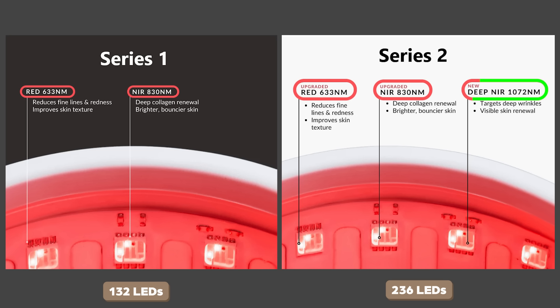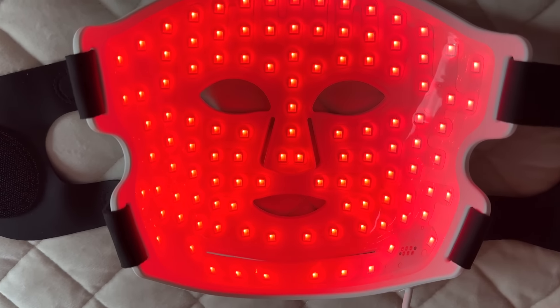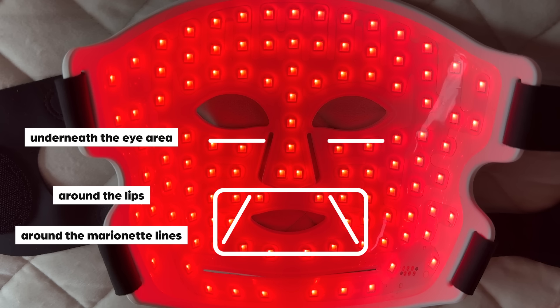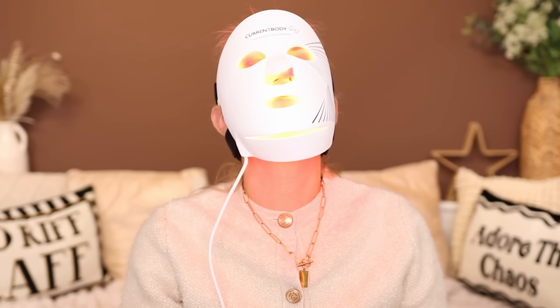In the series two mask, they've added 16 deep near infrared LEDs at 1072 nanometers. Leading studies have identified that as the most effective wavelength for anti-aging and skin rejuvenation, so they've placed these LEDs around those areas of the face where you see the most visible signs of aging. The series two is very similar to the series one in that it's a very simplistic, easy-to-use design — you pop it on, click the button, wait 10 minutes, the lights go off, you take it off. It's as simple as that.